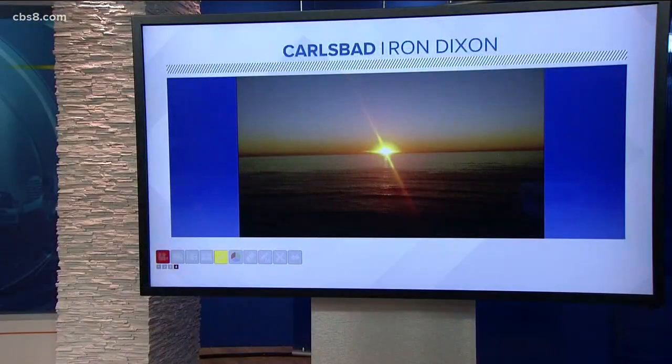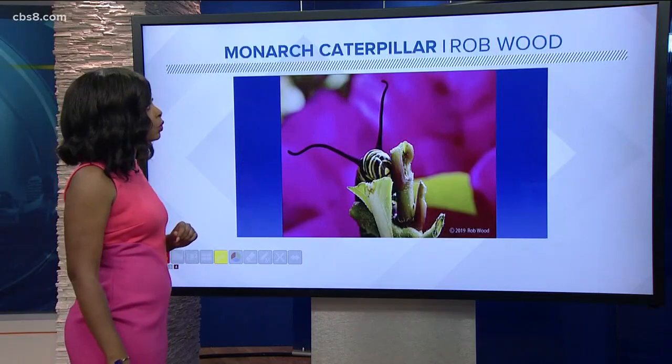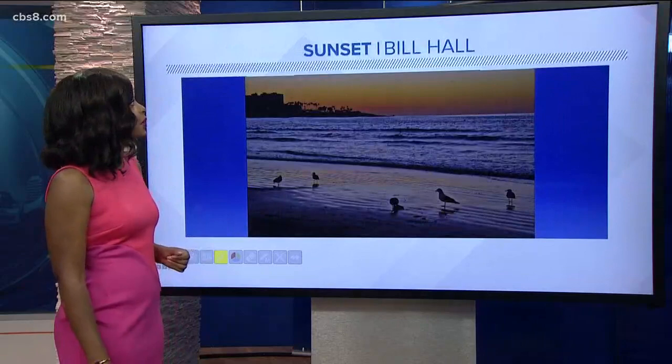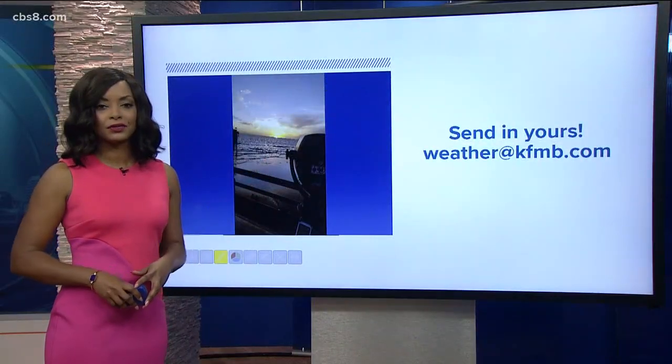Let's go ahead and take a look at a few pictures that were sent in by viewers. Now, speaking of sun, this is an infamous green flash. This was sent in by Ron Dixon. Green flashes occur when the sun takes on kind of a greenish tint due to the refraction of sunlight — if you look closely, you can kind of see that greenish tint. This was taken at sunset in Carlsbad. Also, we have a picture of a monarch caterpillar sent in by Rob Wood, taken in San Marcos. And another picture sent in by Bill Hall — gorgeous sunset, which of course we're known for here. You can send me yours at weather@kfmb.com. I would love to showcase them here for our forecast.